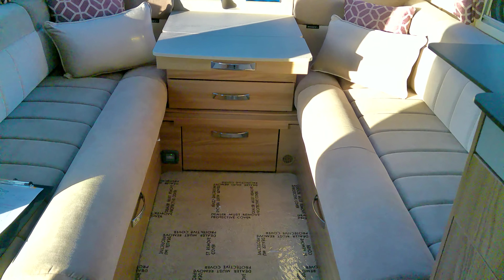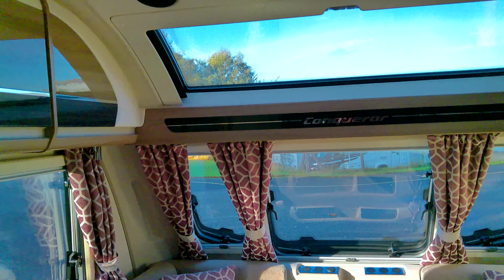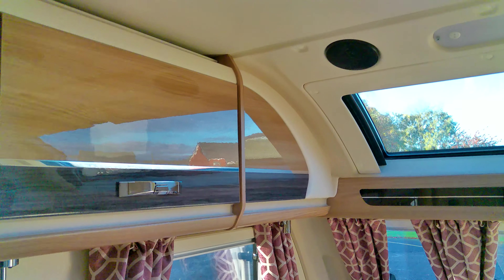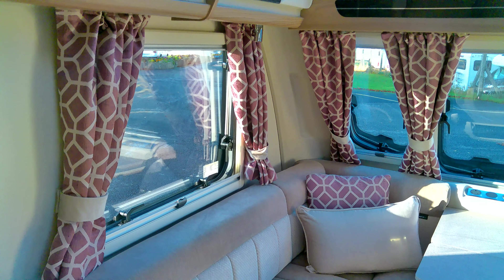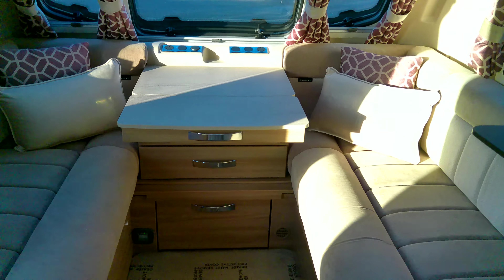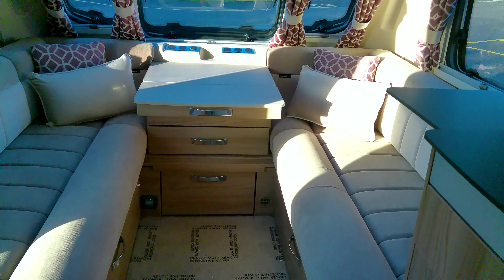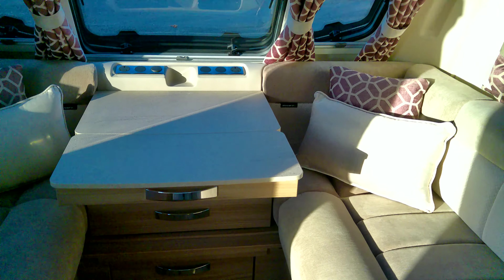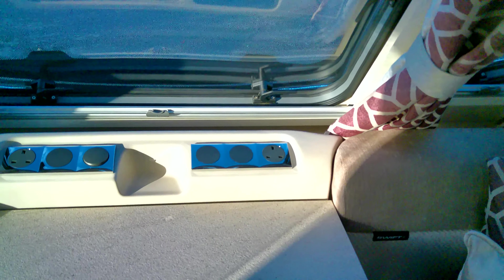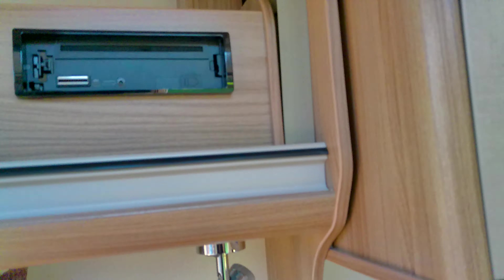We've got a solar panel on the roof, so this gives you the option of pitching without electric hookup, giving you a bit more flexibility. We've got a really nice high sheen to the lockers, so nice furniture finishes and nice upholstery finish. We've got a middle slatted bed base here to enable this to become a double bed. You've got your pull-out console table there and two three-pin sockets.